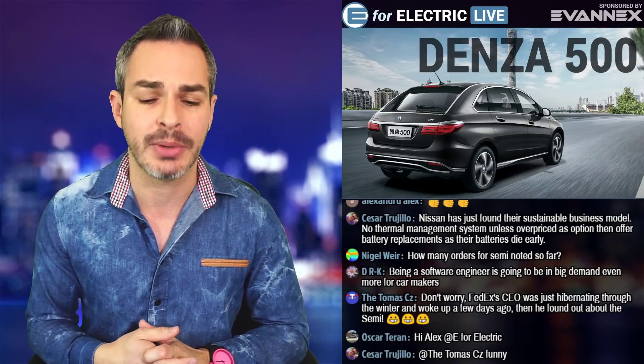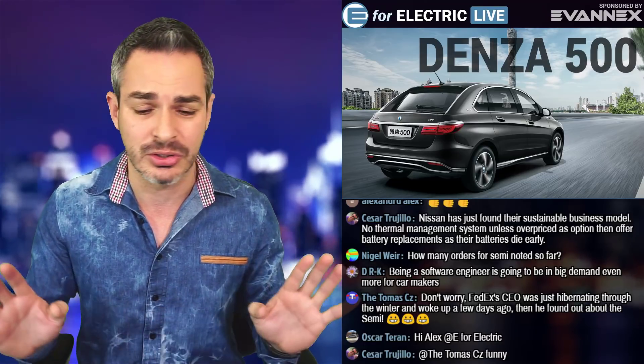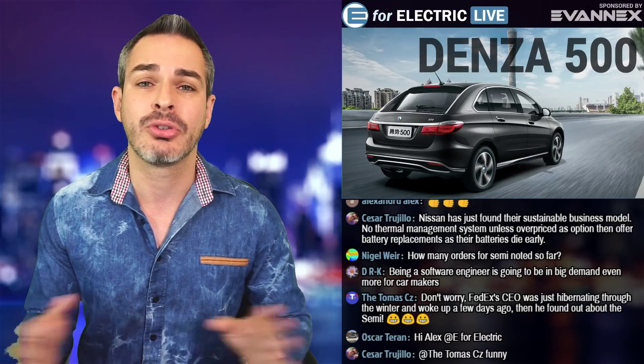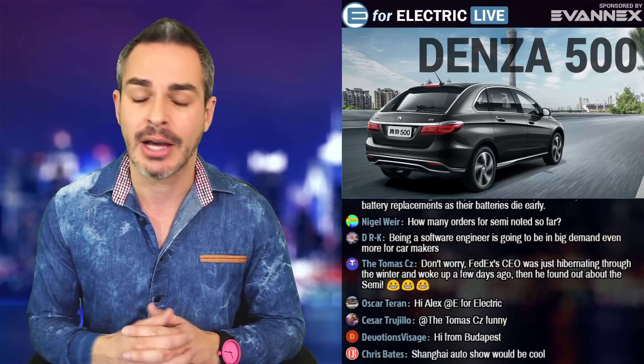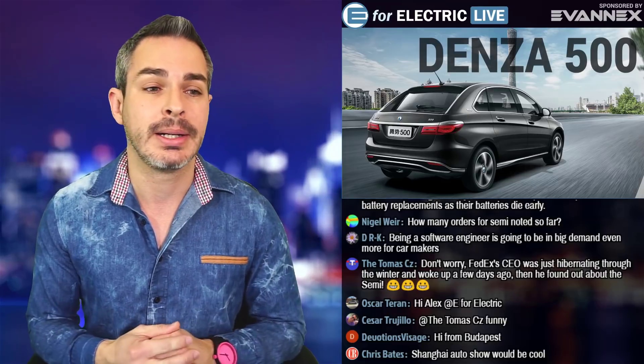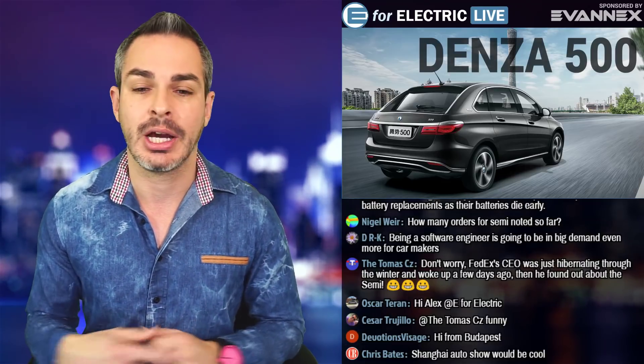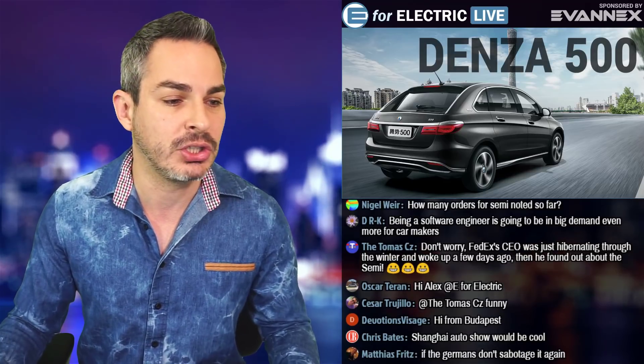It's got a 62 kilowatt-hour battery and 300-mile range — we still don't know what system they're using, so don't quote me on that. After all the incentives, it should be about $48,000, which is relatively affordable. But it is technically a Mercedes also, so we'll see how it sells. That's another really good piece of news.